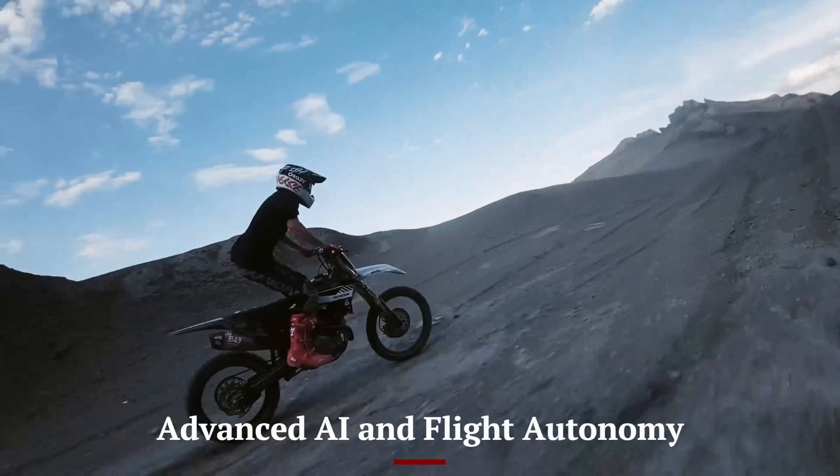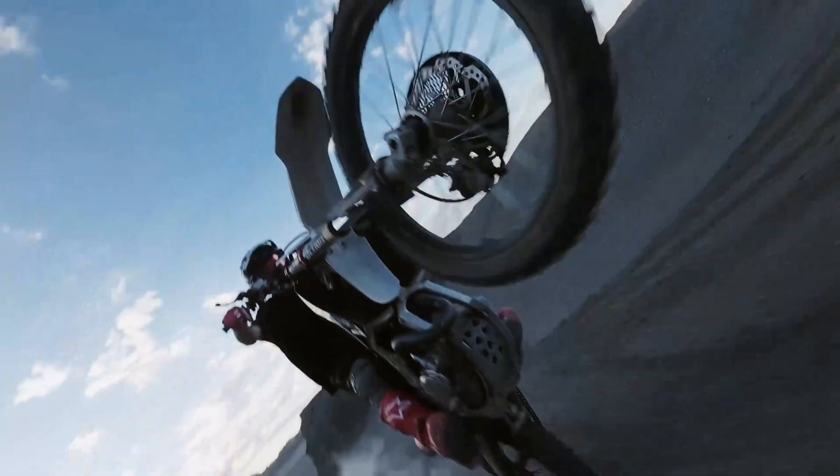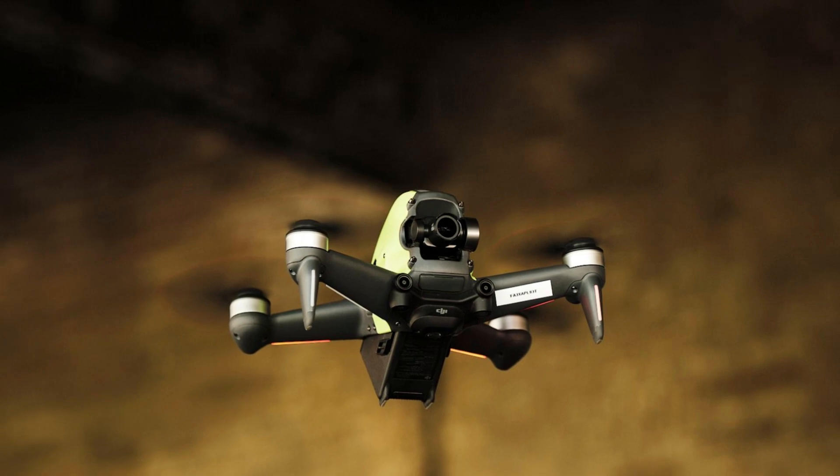The DJI FPV2 integrates AI-powered flight assistance and automation, making it one of the smartest FPV drones available.